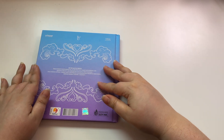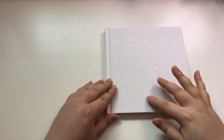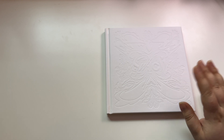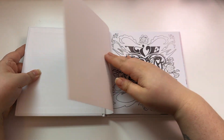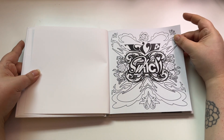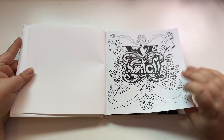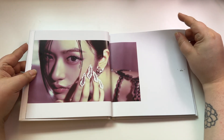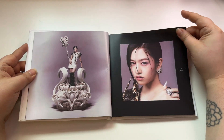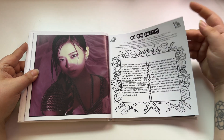Next we have the white version and it's embossed — the previous one was just flat but this is embossed, as you guys can see. And this is the design that's on the back of the photo cards for this version.